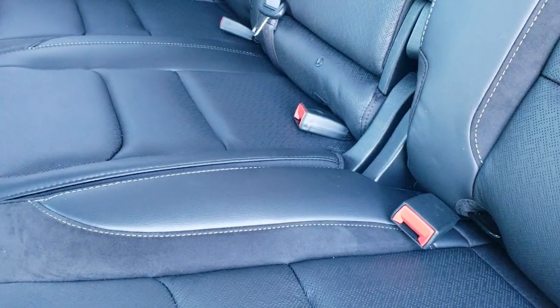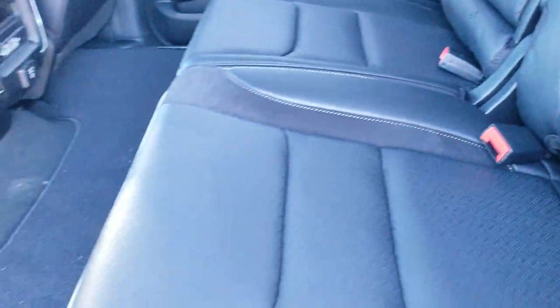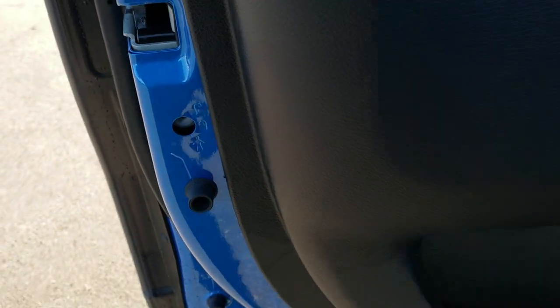These seats also recline. There's a little lever that releases it to allow you to recline — that's how you know you have the recline feature on these seats. It's pretty hard to do with one hand while holding the camera, but it works a lot better when you're sitting in it. It also has the child safety locks on the back doors.